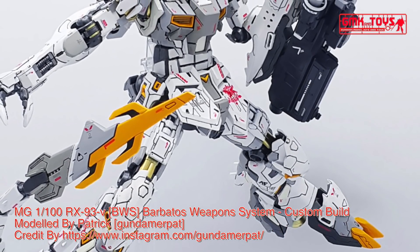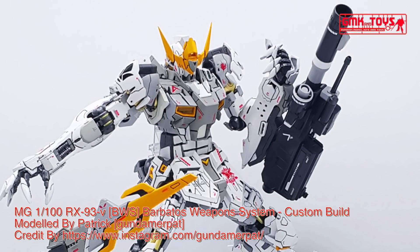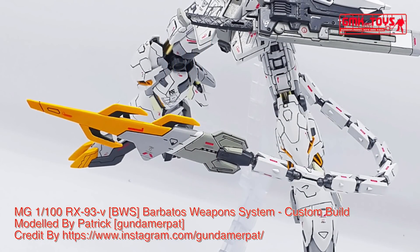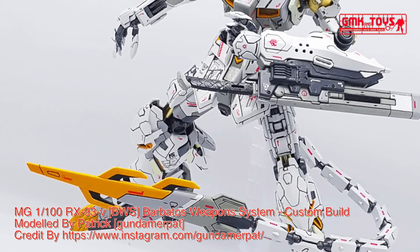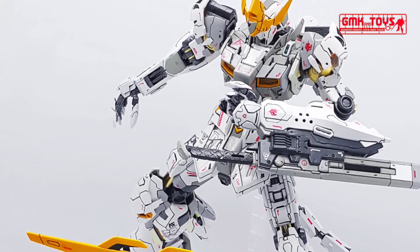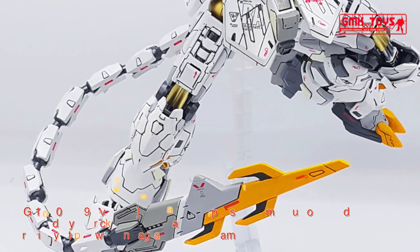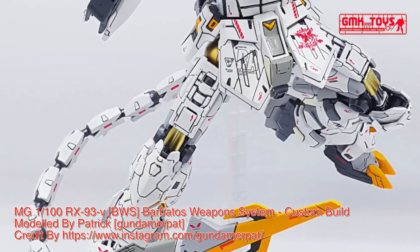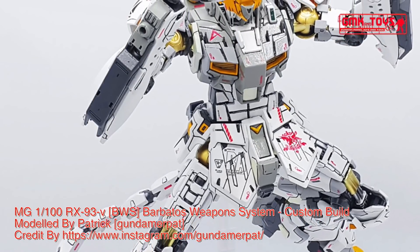Kits used: MG 1/100 Nu Gundam Ver.Ka, MG 1/100 Hi-Nu Gundam Ver.Ka, 1/100 Altron Gundam, 1/100 Gundam Barbatos Lupus Rex, MG 1/100 Providence Gundam. Short message about the kit: over 6 months in the making, the Nu Gundam Barbatos is meant to explore the idea of a Barbatos Gundam in the UC world — but instead of the Alaya-Vijnana system, it uses PsychoFrame technology and funnels.